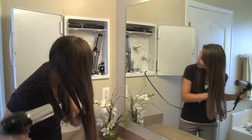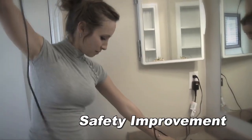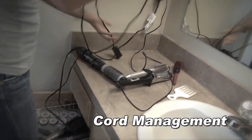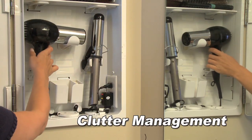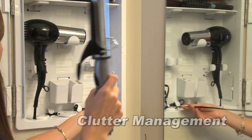The benefits of the Hair Care Hideaway include: it's a safety improvement — it eliminates electrical appliances left out on the countertop. It has cord management, which provides a workable solution for managing cords in a restricted space. Clutter management provides an acceptable and innovative storage solution for the two or three hair appliances used regularly.